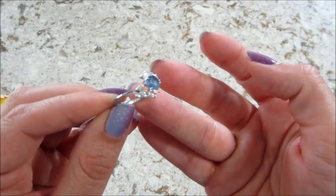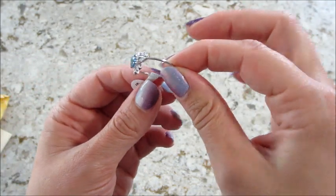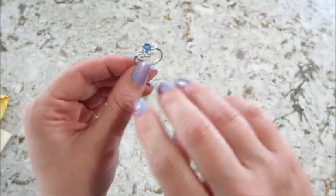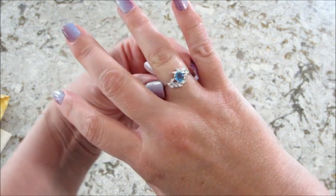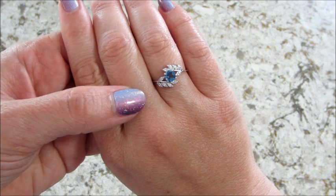Yeah, it says 925, because it's sterling silver. And that is my second winning ring! It's crazy — it took maybe five or six years before I won anything, and you guys know how much I buy.